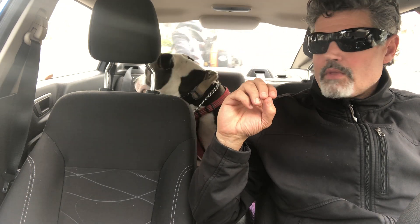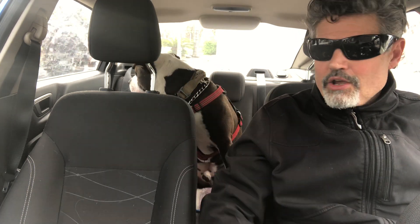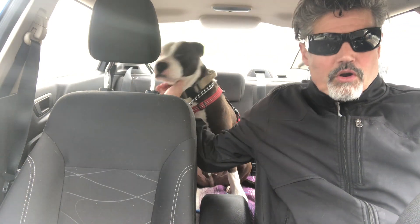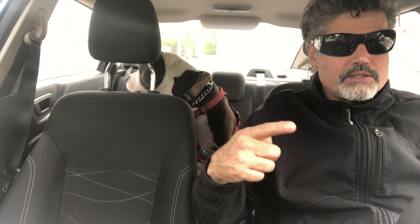Just to talk about harnesses primarily: if you have one of these big strong dogs and he doesn't listen to you, the harness is just for either pulling — like dog sleds or dog carts — or I use it just to let the dog know, 'okay, it's time to work, I'm putting on the harness, we're going to go and you're going to pay attention to me.'